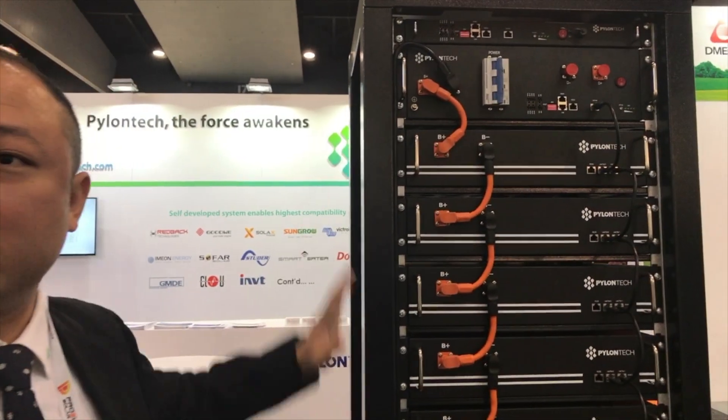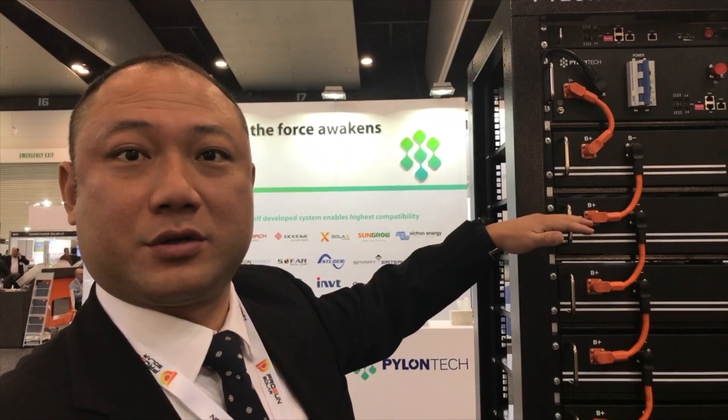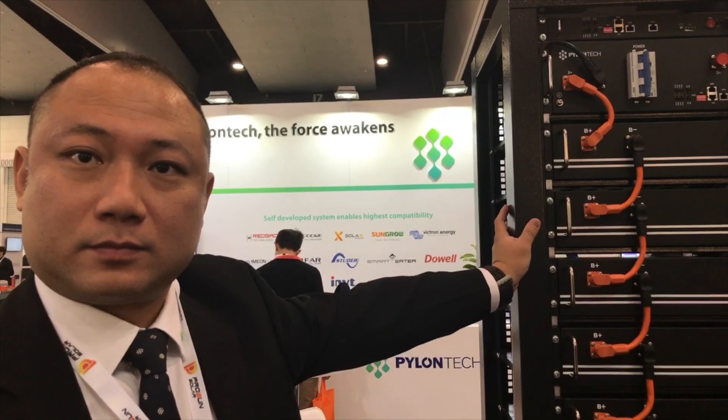This is just a regular rack. We go with a modular design. Every single module is 2.4 kilowatt hours. When you connect in series you get the voltage as high as you want, and the controller here — if you go parallel connecting all the racks then you have the capacity you want. It's 2.4 kilowatt hours per module, 50 volts each.